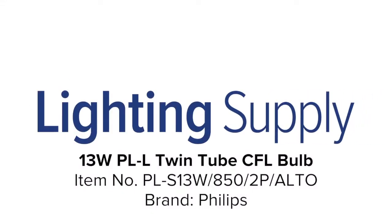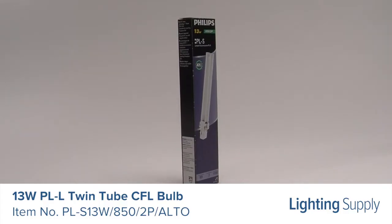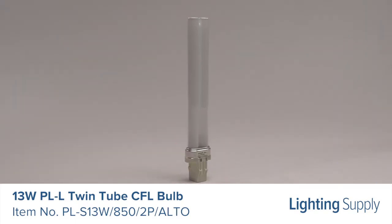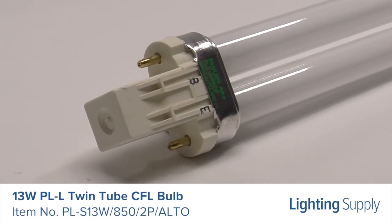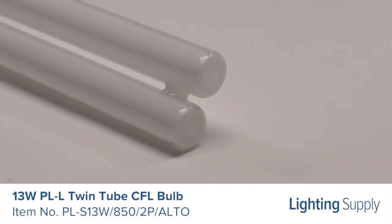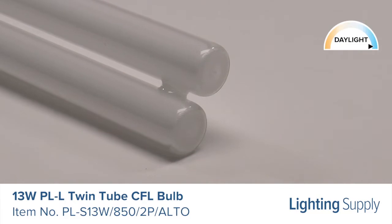Welcome to this LightingSupply.com product detail video. This Philips Twin Tube CFL bulb is equivalent to a 60 watt incandescent bulb. It produces 810 lumens and has an average life of 10,000 hours. This bulb has a color temperature of 5000K or daylight and is not dimmable.